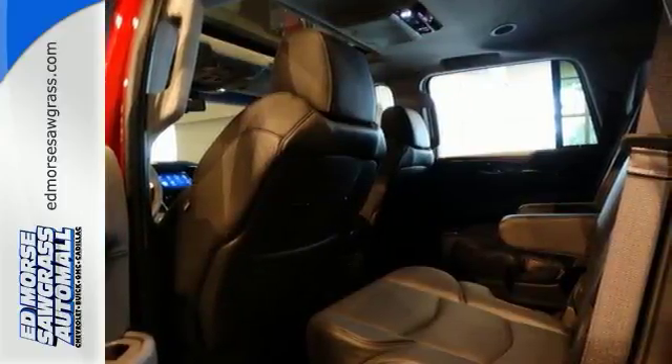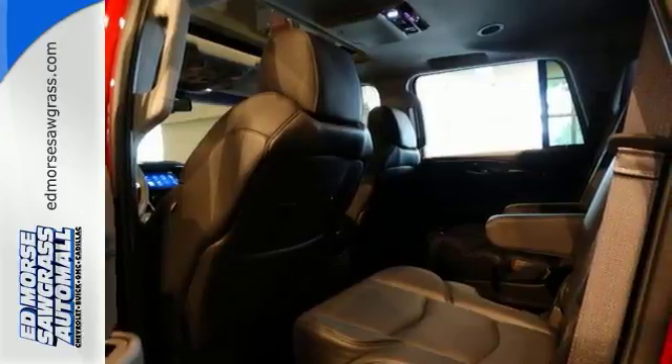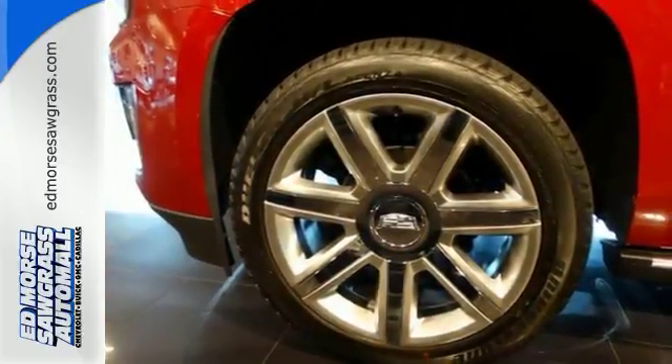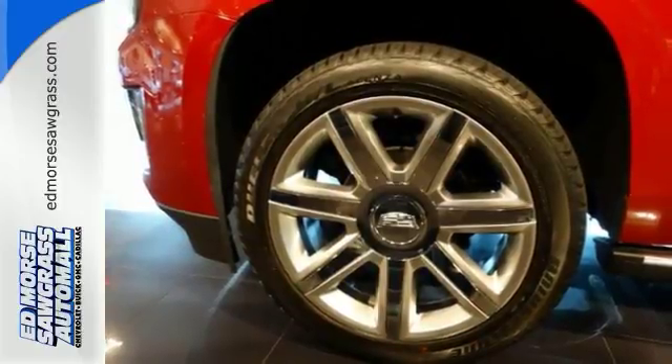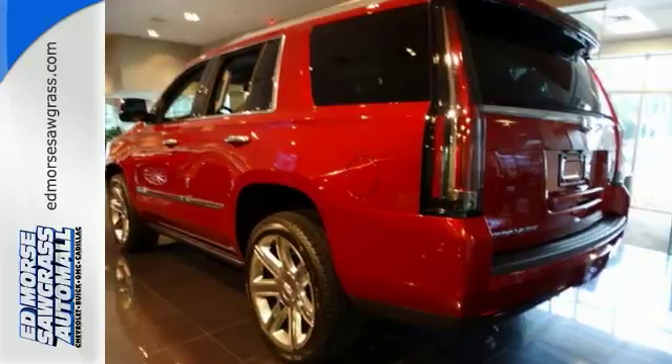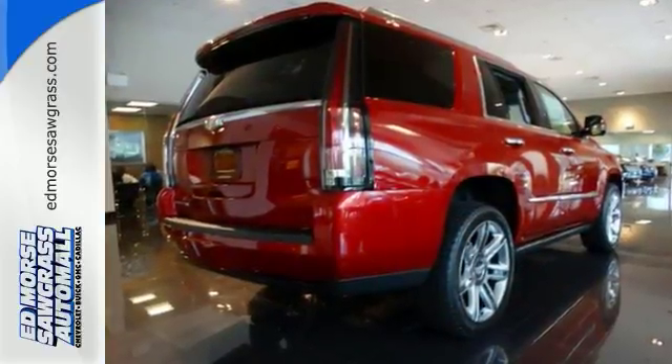It's also loaded with high-tech features, including the Cadillac User Experience multimedia system with touchscreen controls, front and rear parking sensors, navigation and Bose sound. This Escalade is the perfect blend of performance, luxury and power.